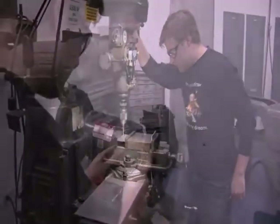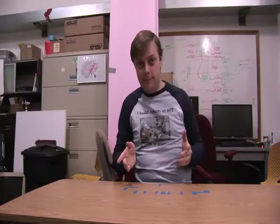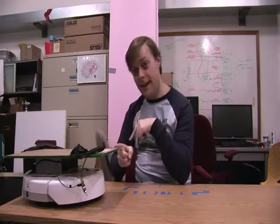To address this problem, I'm putting together a robotic platform called BillyBot. So if we had a Roomba, or a Create, we could put a platform on top of it, and then a Kinect on top of that.